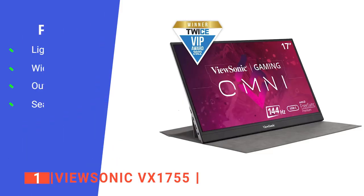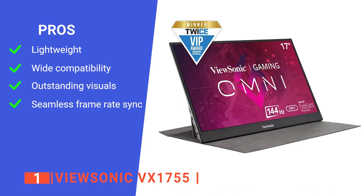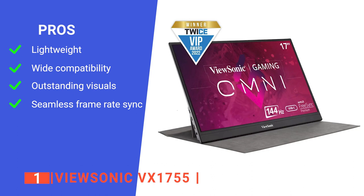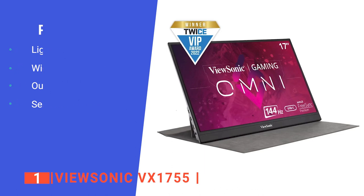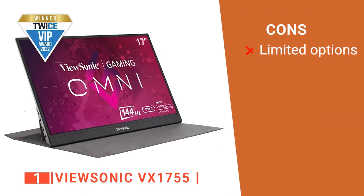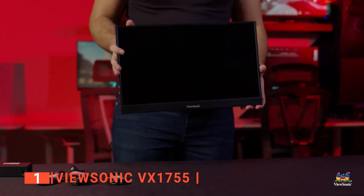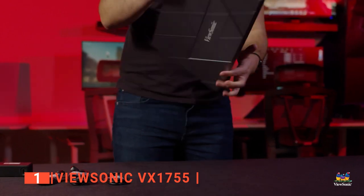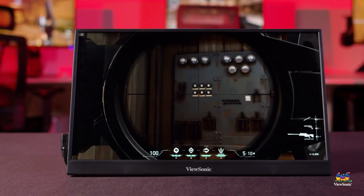Its pros are: it weighs just 2 pounds, so it can be easily packed and taken with you wherever you go. It's compatible with most gaming consoles, including Nintendo, Xbox, and PlayStation devices. It delivers smooth frame-loading and breathtaking graphics. And it features VESA Adaptive Sync connectivity, which seamlessly synchronizes the frame rate output between the graphics card and monitor to easily eliminate image tearing. However, its touchscreen is supported only in mirror mode. The ViewSonic VX1755 offers plenty of features and connectivity options, making it the most impressive choice, especially for value-oriented gamers on the go.